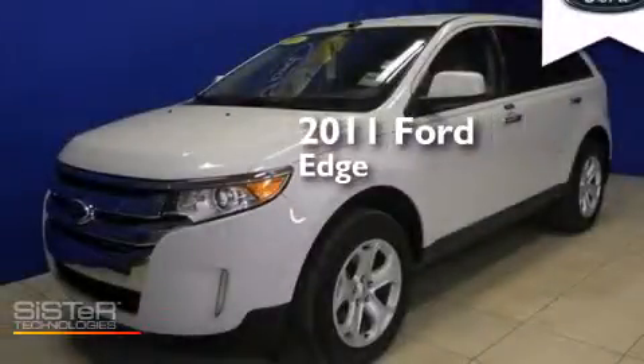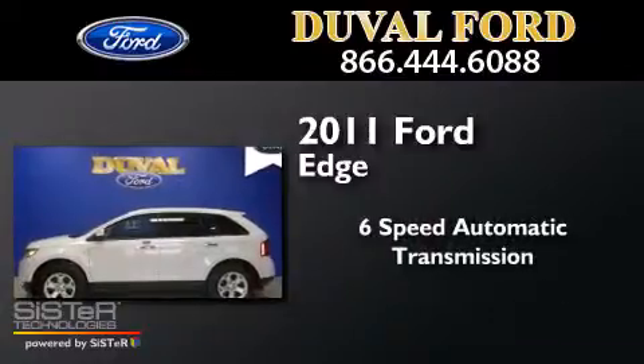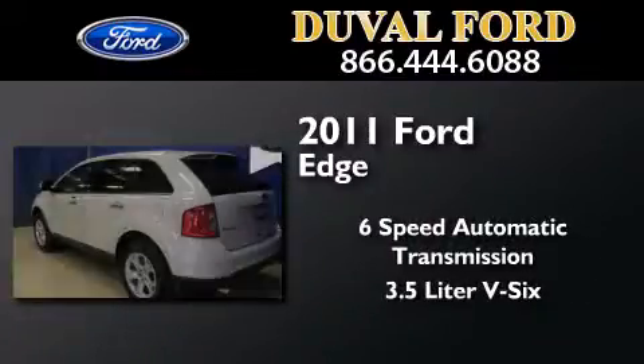This is a 2011 Ford Edge. This crossover has a six-speed automatic transmission and a 3.5 liter V6.